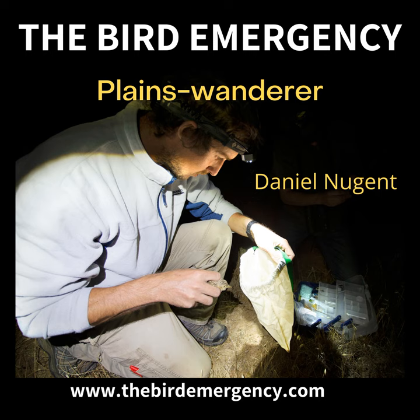Today I'm really thrilled to meet Dan Nugent and introduce him to you. Dan's a PhD candidate working out of La Trobe University, doing an ecological and management project with the Plains Wanderer. How are you, Dan? Thanks for coming in. Why the Plains Wanderer?